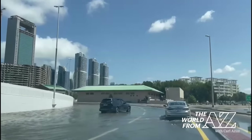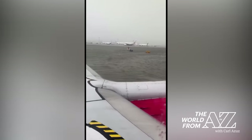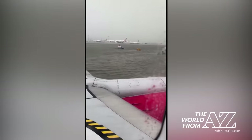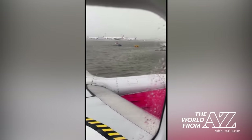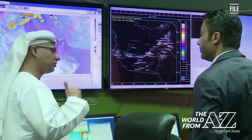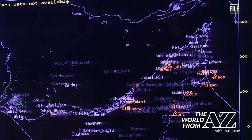Road conditions made travel hazardous or impossible. Runway conditions made the airport almost look like a shipyard — and this is at Dubai International, which was just ranked the second busiest airport on Earth. There is some controversy over whether officials in the United Arab Emirates had been trying to make it rain before the storm rolled in.